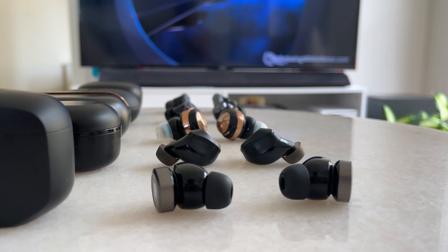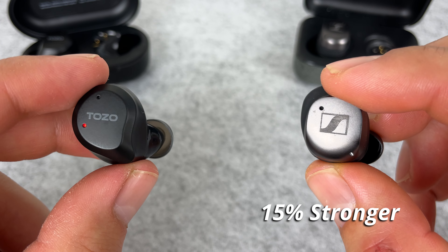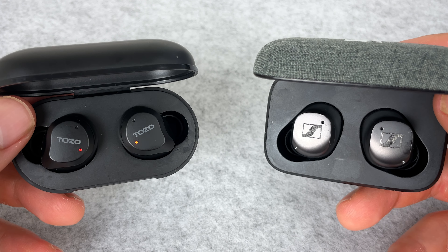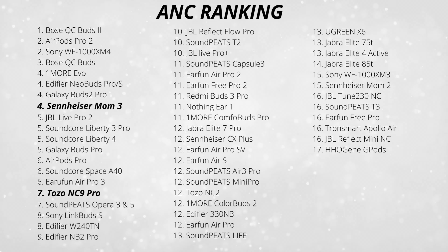How I test noise cancelling: I chuck on my soundbar playing simulated plane and cafe noise, so I get some nice high frequency and low frequency sounds. Overall, comparing the two buds, the Tozo NC9 brings serious noise cancelling performance — I'd say the Momentum 3 is only about 15% stronger. The low frequency consistent sounds are even between both, but with more inconsistent high frequency sounds like voices and chatter, the Momentum 3 blocks them out a little bit better. Here's my overall noise cancelling ranking with all the earbuds I've tested.